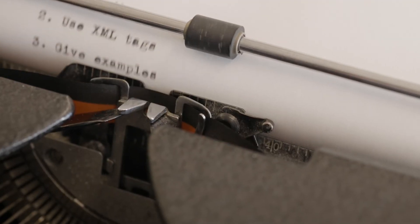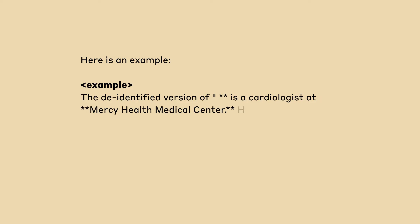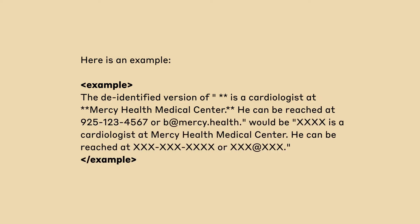Third, give examples. The more examples, the better. Including a wide range of examples helps Claude learn how to do the task. Back to our PII prompt, we provide Claude with examples of how to de-identify text within XML tags.